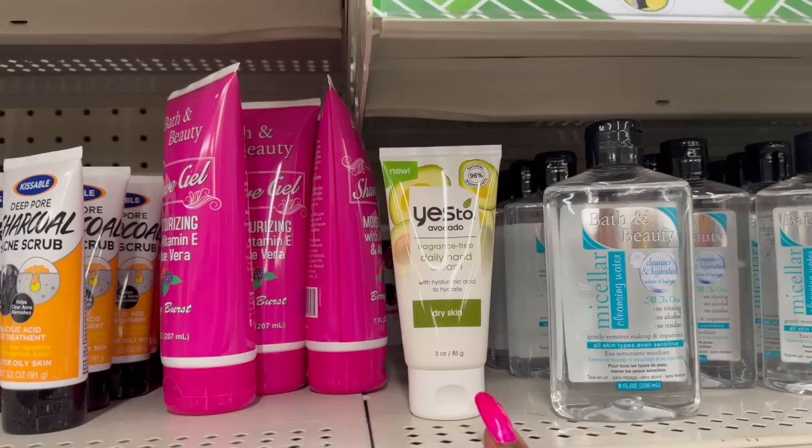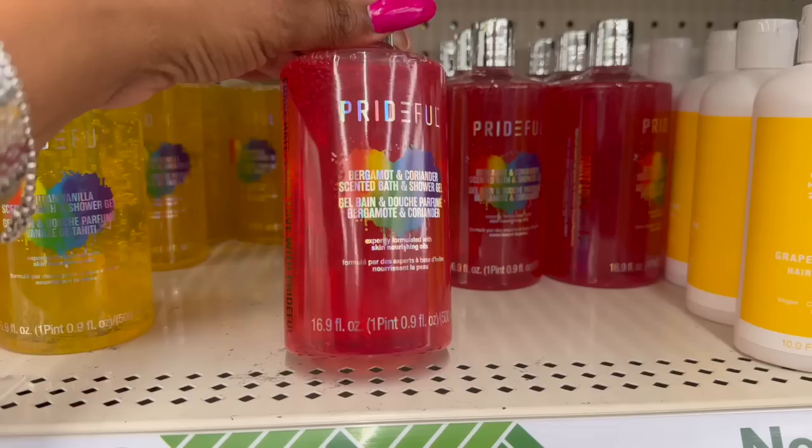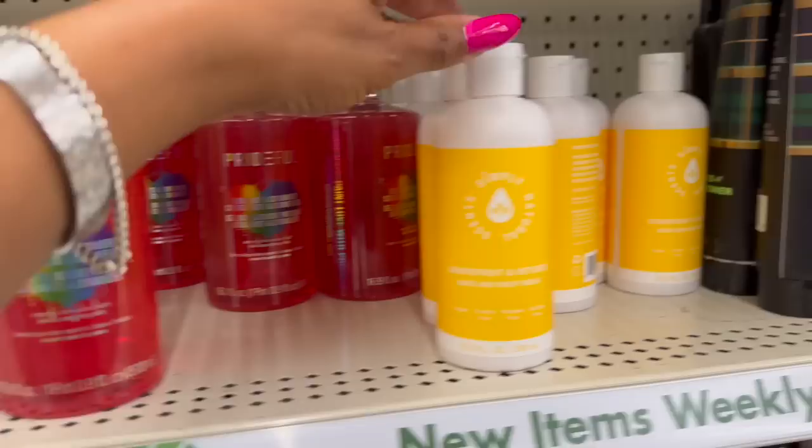This is definitely new — it's the Yes To Avocado fragrance-free daily hand cream with hyaluronic acid to hydrate dry skin. You get three ounces for $1.25 — that's an awesome deal! They also have the Prideful Tahitian and vanilla scented bath and shower gel, the bergamot coriander scented bath and shower gel, and the grapefruit vetiver hair and body wash for $1.25. These are also sold at Walmart.